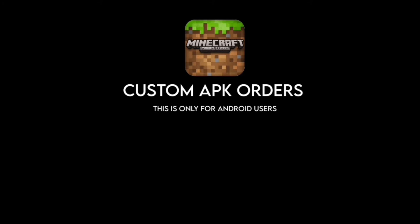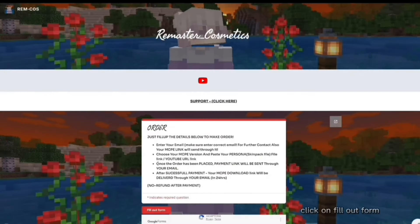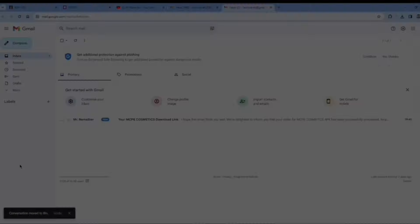Custom APK orders — this is only for Android users. Price: $1.21, payment processed in Google Pay. Once the order is placed, your link will be delivered in 24 hours. For more details, check out the description.